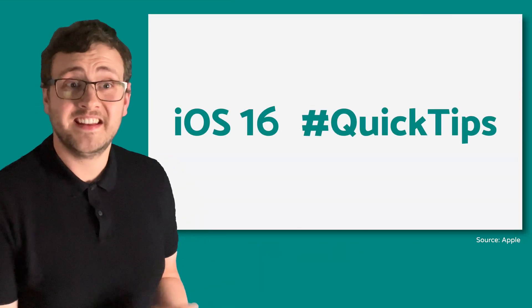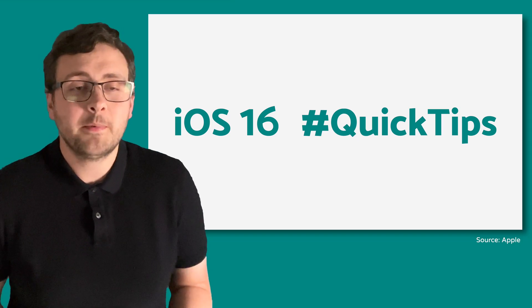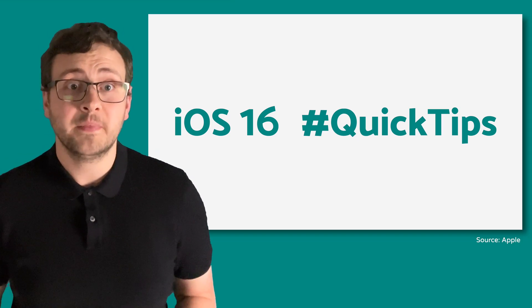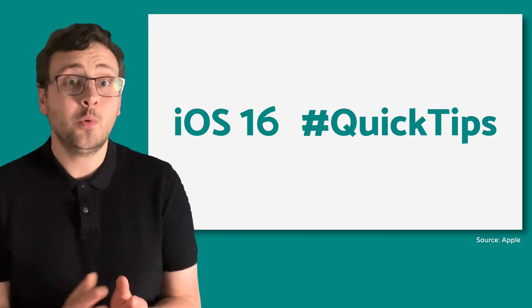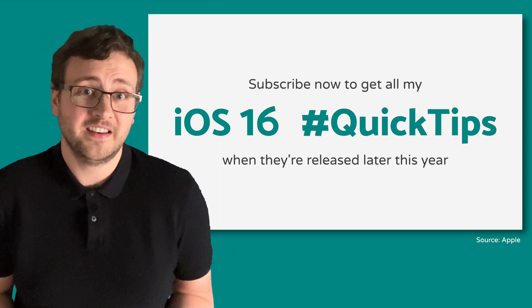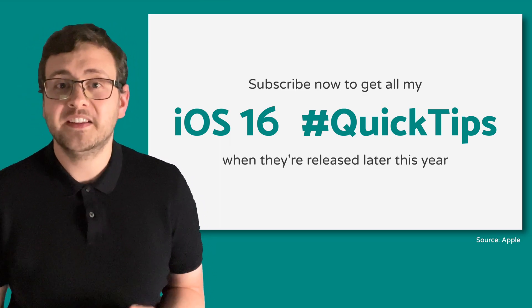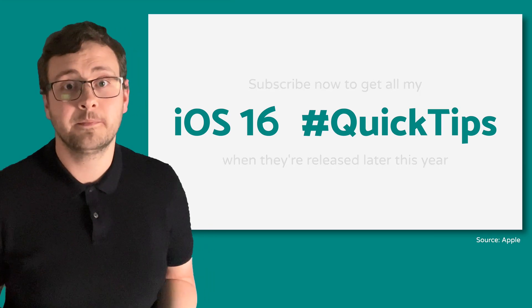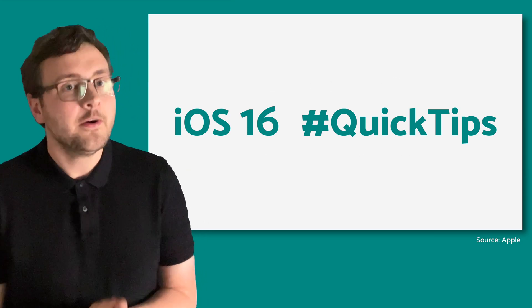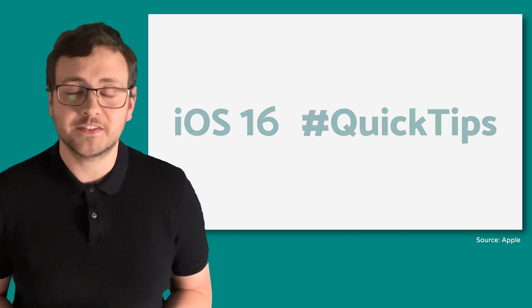There is so much good stuff here already and there's still more to come. I know it's quite a lot to take in but don't worry, I'll be breaking each of these features down into bite-sized and easy to follow quick tips tutorials in a few months time. Make sure you press that subscribe button down below and turn on your notifications so you don't miss any of these quick tip videos when they drop. Okay, back to my six iOS 16 features — and yes, I will get to those incredible lock screen updates as well.